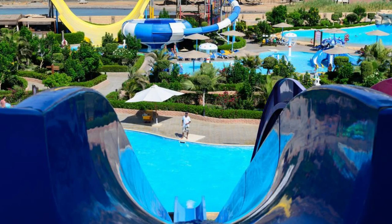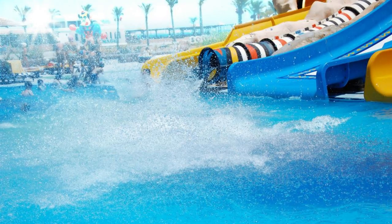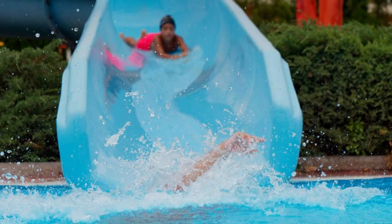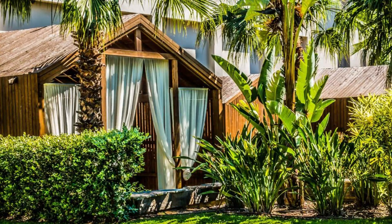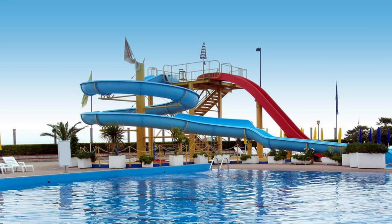The Lost Paradise of Dilmunia Water Park. Beat the heat at the Lost Paradise of Dilmunia Water Park, Bahrain's largest water park located in Zallaq. Dive into a world of excitement and adventure with its thrilling slides, wave pools, lazy rivers, and water playgrounds. Experience heart-pounding thrills on its adrenaline-pumping rides, or relax and unwind in its lush tropical gardens and shaded cabanas. The Lost Paradise of Dilmunia Water Park is a paradise for water lovers and thrill-seekers of all ages.